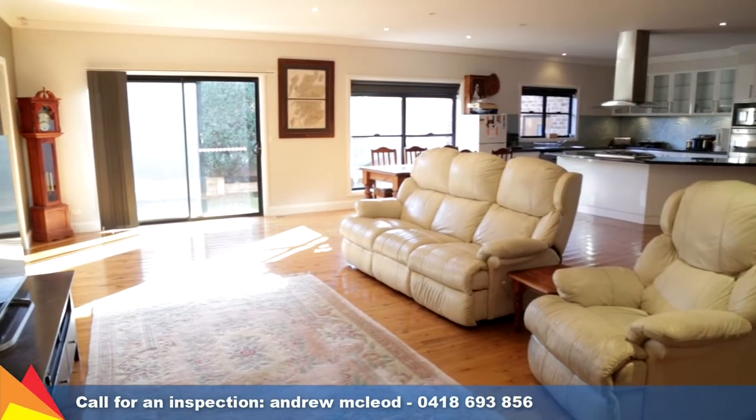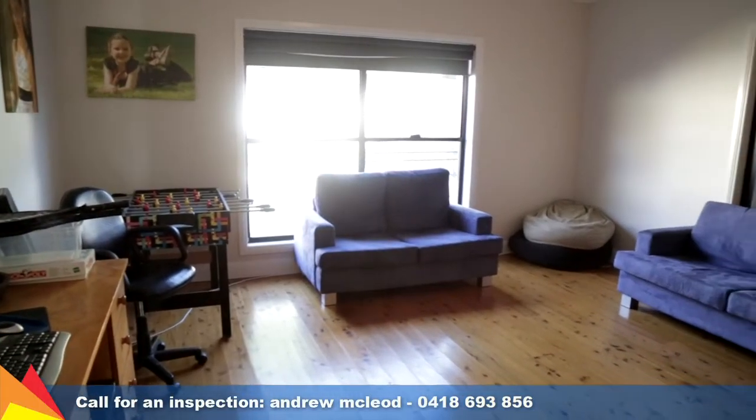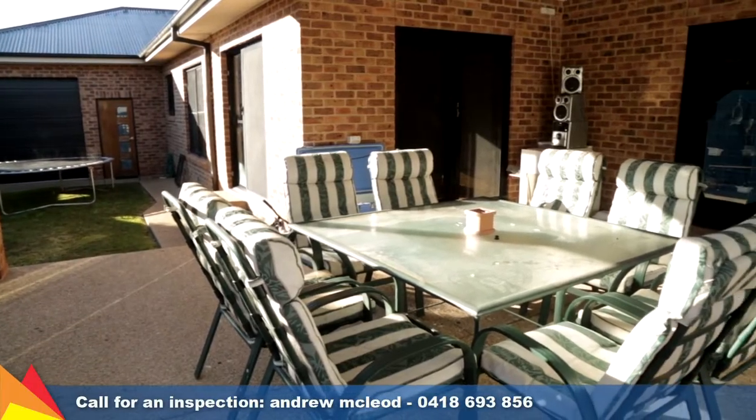Providing a great space for families, both the expansive open plan living area and large separate rumpus room offer access to the rear alfresco area.